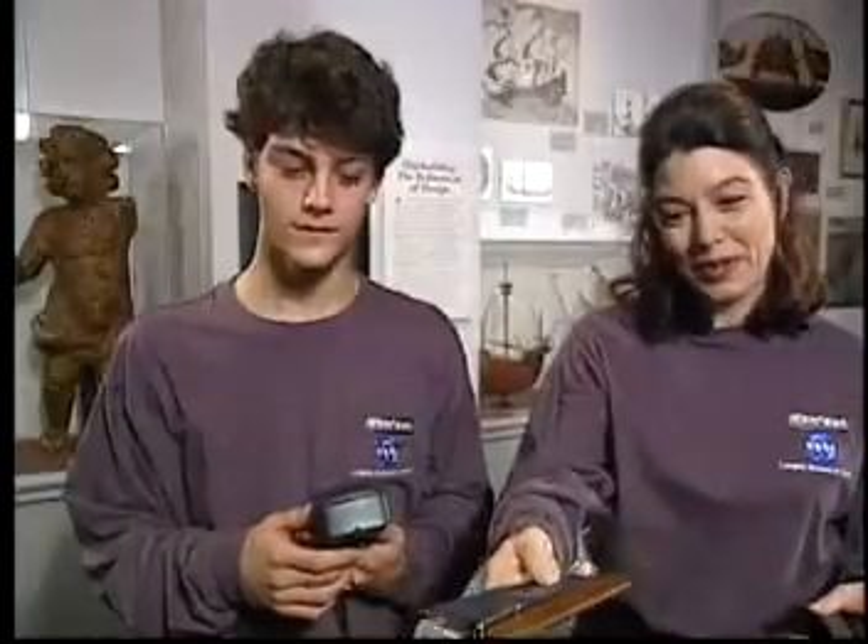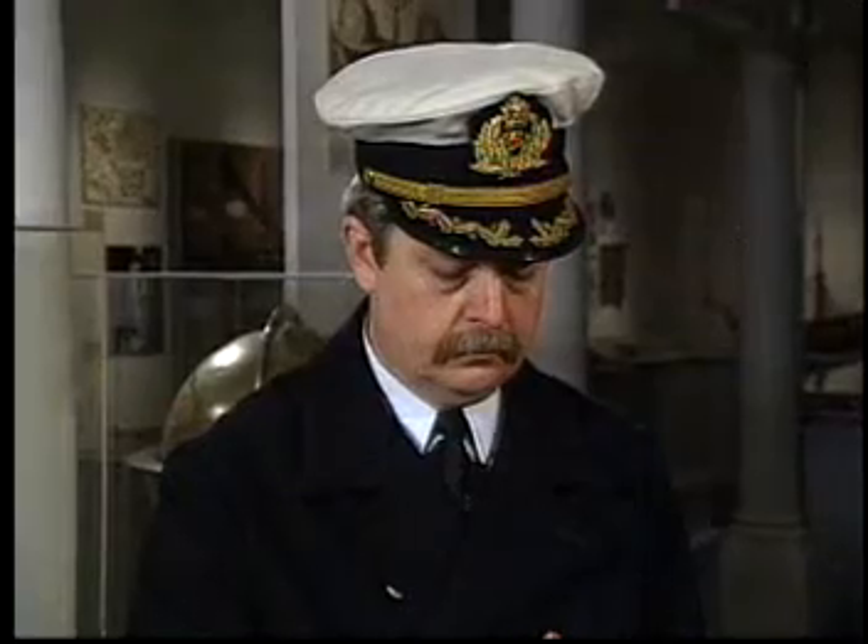Yes, I am. Do you have your logbook with you? I sure do. According to our instructions, we're supposed to learn something from you about early navigation.